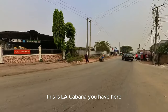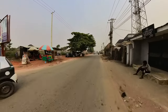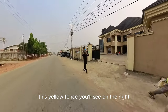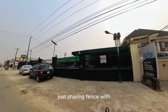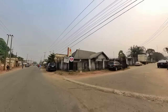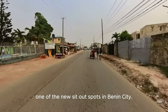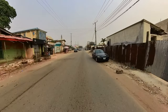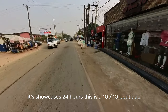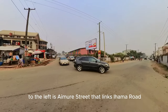This is La Cabana. To the right you have Terex Pharmacy. This yellow fence to the right is Rainbow Dental Clinic. Just next to it is one of the biggest markets in Benin City — you can see that Flo symbol there. We'll be making a video on that later; it's one of the new sit-out spots in Benin City. We have a very big boutique ahead to the right — it operates 24 hours. This is 10 Over 10 boutique. And to the left is Aimore Street that links Iyama Road to Boundary Road.